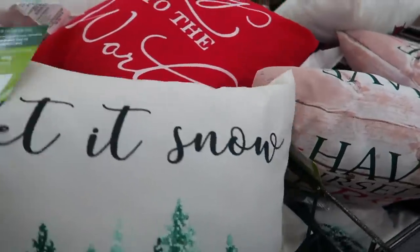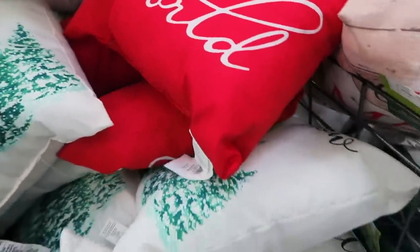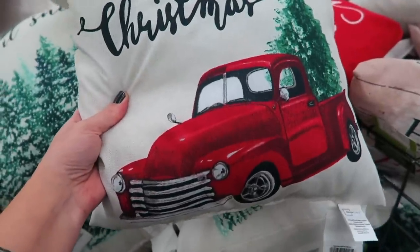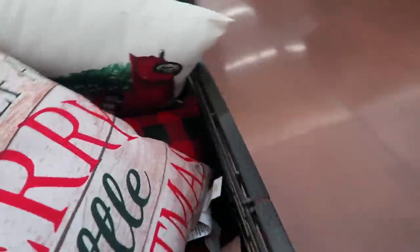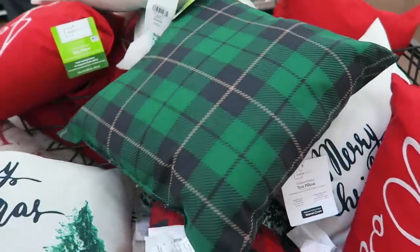We found some more Christmas pillows! I like this one with the trees, and they do have one with the little red truck. But now I'm kind of obsessed with the little white truck after buying that one at Target - wasn't that one cute? They have a bunch of different ones and some plaid ones too.